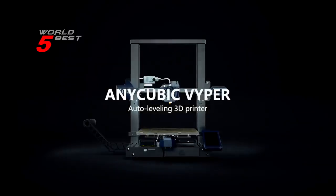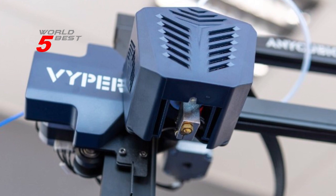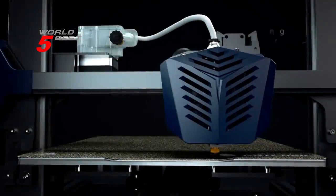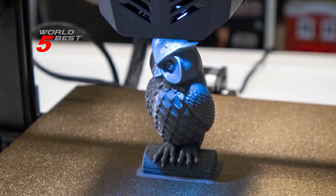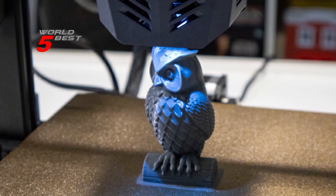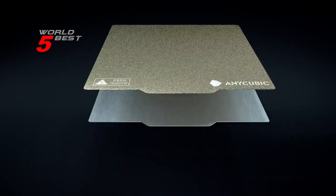The Vyper 3D printer comes with a large build volume of 9.6-inch L x 9.6-inch W x 10.2-inch H, which leaves enough space and freedom to fully realize your creativity. You can print larger and more complex models, saving time and effort. Compared to other 3D printers, Vyper's max printing speed can reach 7.1 in/s, which is much faster and saves more time on waiting.